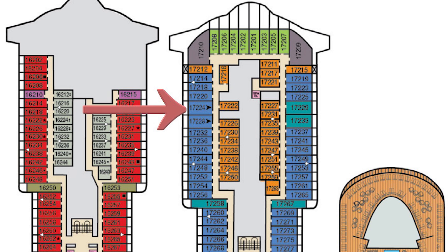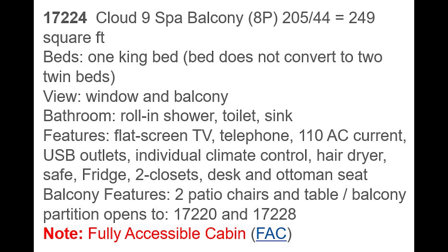The cabin is at the front of deck 17. It's 205 square feet inside with a 44 square foot balcony for a total of 249 square feet. It says the bed does not convert to two twin beds, but as you clearly saw, it does — so take that with a pinch of salt. Notably, it doesn't warn you about the pillar, but that pillar is definitely an issue. The balcony does open to the cabins on either side so you can share the balcony. Overall, it is a fully accessible cabin with the big caveat of that large pillar.